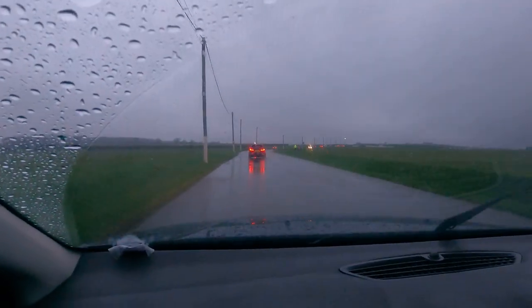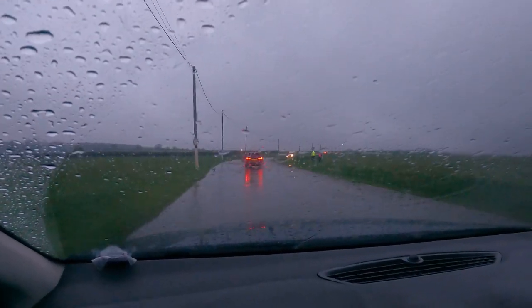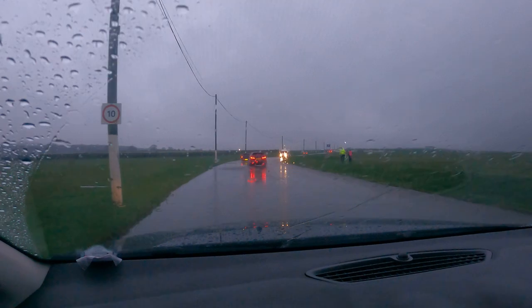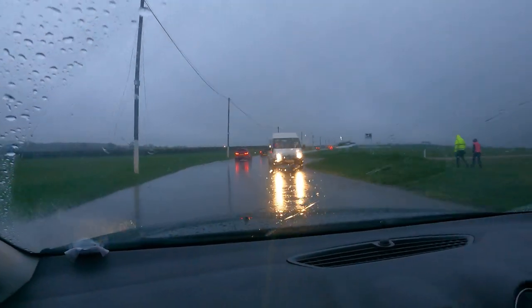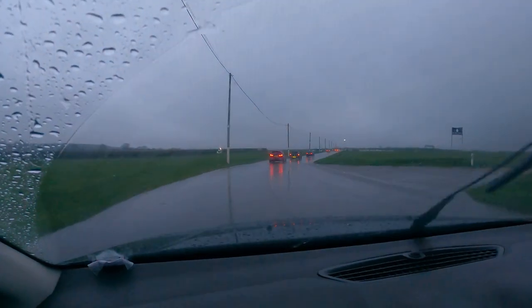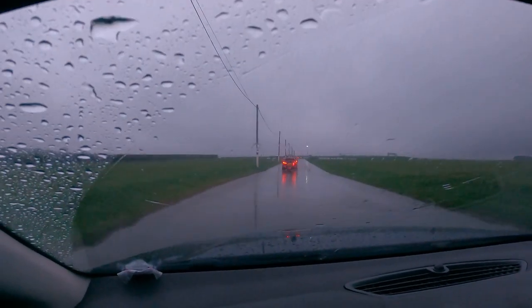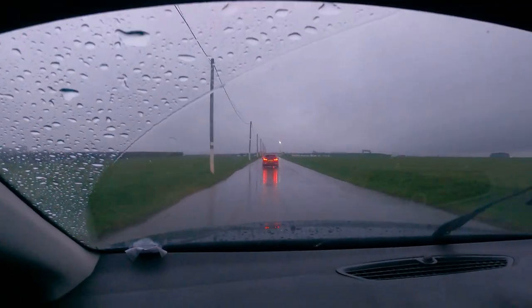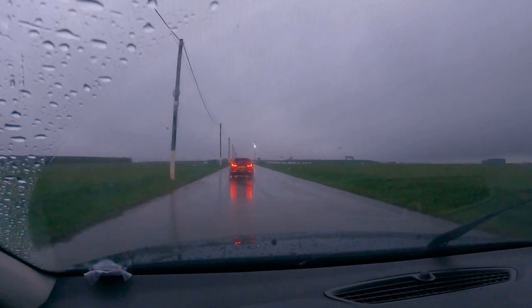Welcome to Santa Pod, the home of rainy stormy weather - another fun packed adventure. Bloody flooding lot. I'm jealous that your Mondeo's louder than mine.